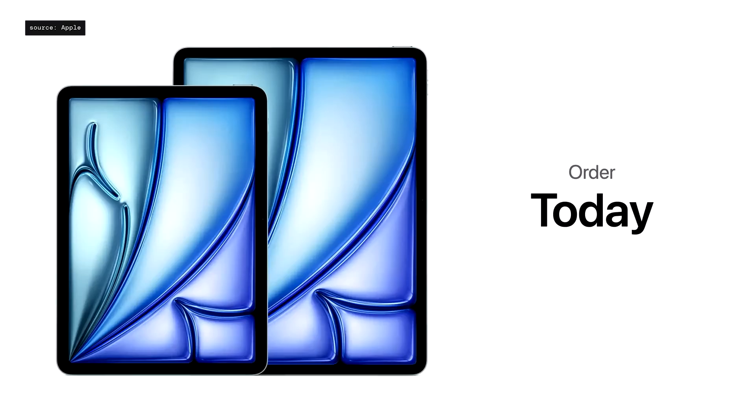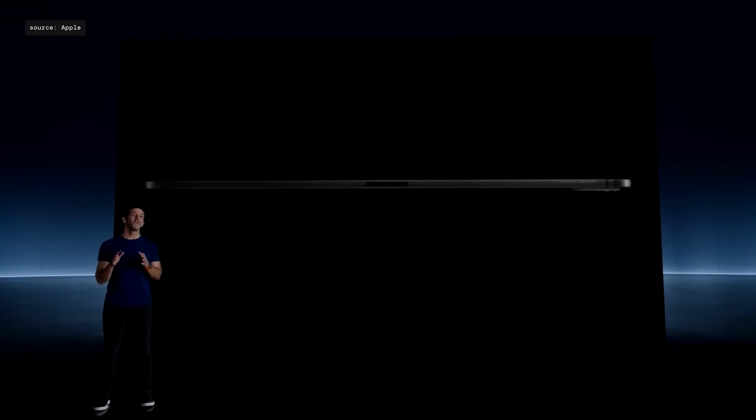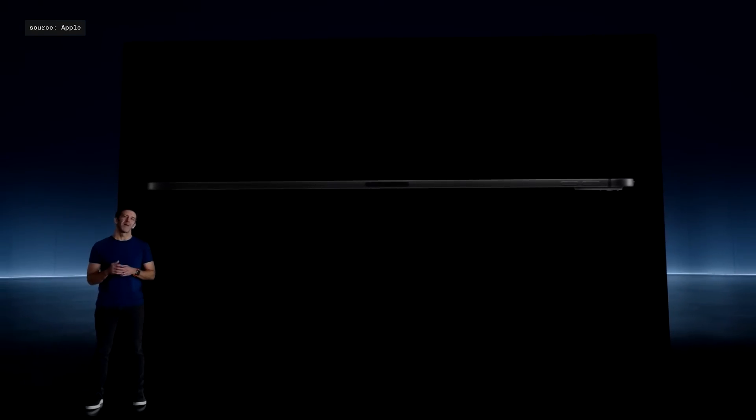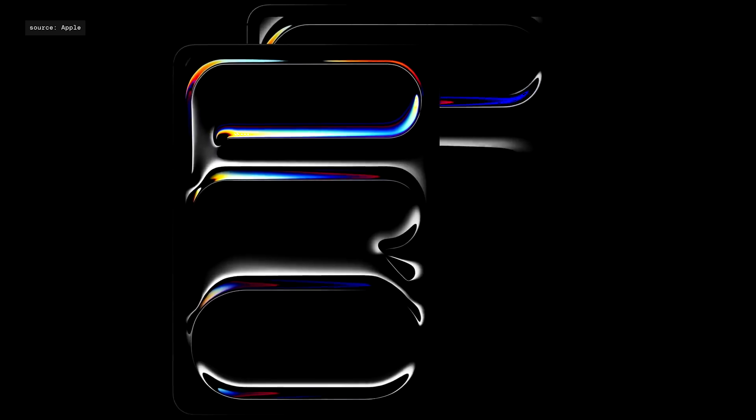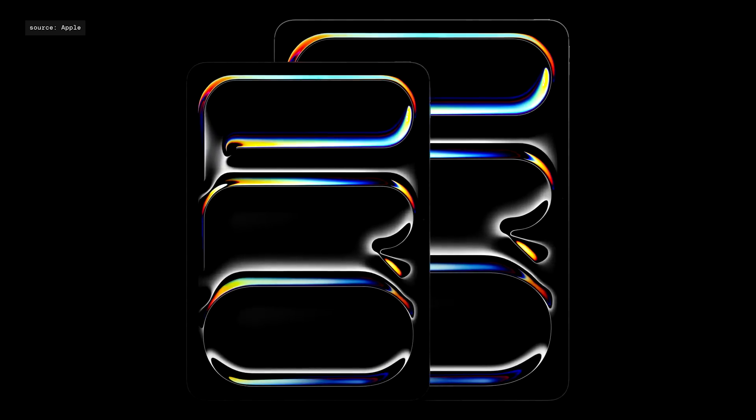You can order the new Air today, and it'll be available next week. This is the all-new, impossibly thin iPad Pro. The new Pro comes in two sizes: a new super-portable 11-inch model and a new expansive 13-inch model. The 11-inch Pro is 5.3 millimeters thin, and the 13-inch Pro is an incredible 5.1 millimeters thin.